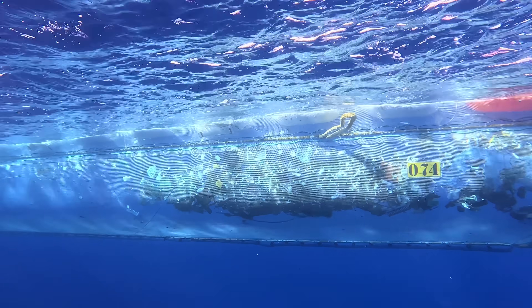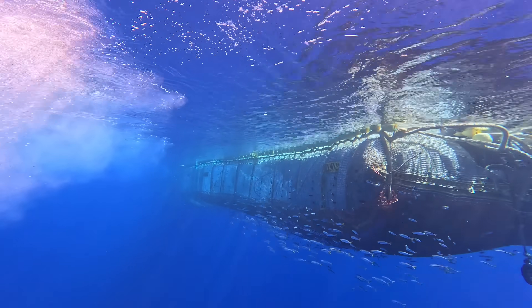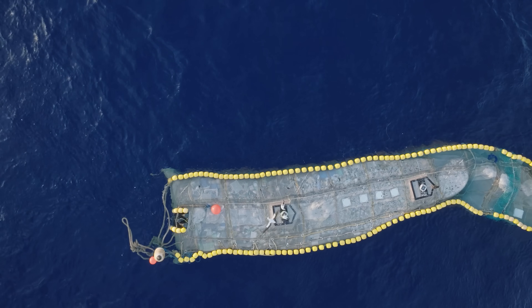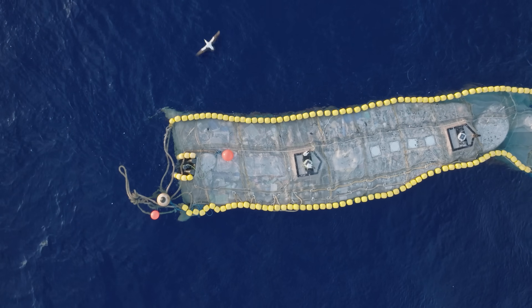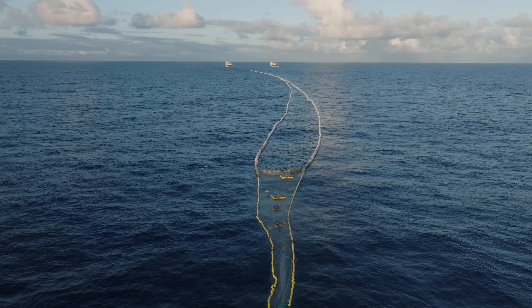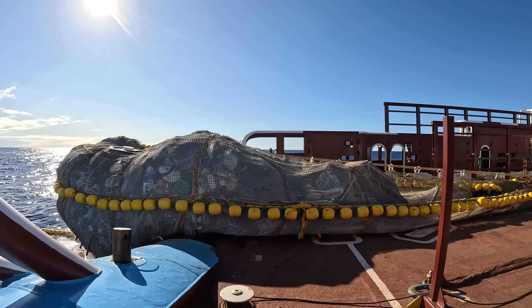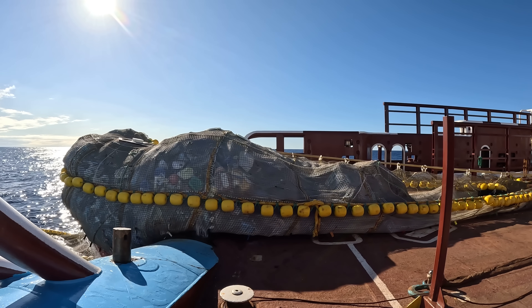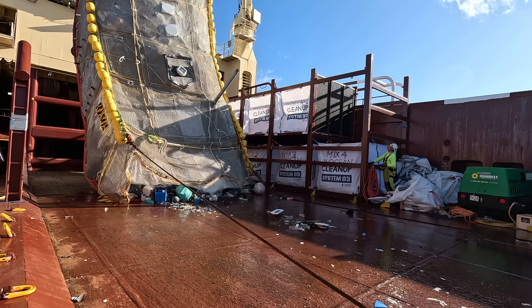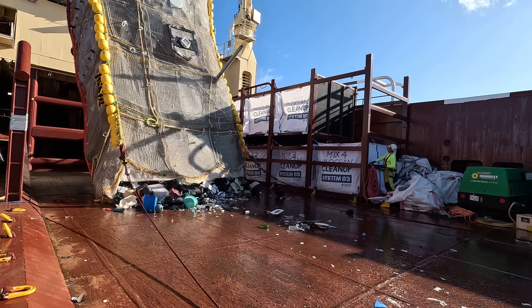After we've been out here for three or four days and have been collecting plastics, our garbage bag is getting full, so we do an extraction. One of the two vessels takes both wings on board so the other vessel is free to go to the rear, tie off the garbage bag, and pull it on deck. We open it up and dump all the plastics we found onto the deck.